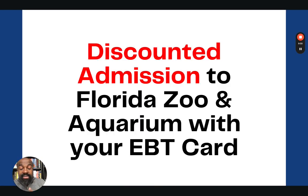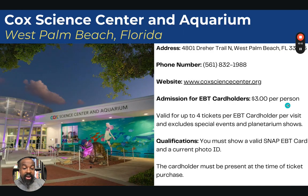There are other discounts available with your EBT card — it's not just children's museums. There are also zoos and aquariums that are part of this program. In West Palm Beach, Florida, there is a Cox Science Center and Aquarium. Admission is $3 per person, valid for up to four tickets per EBT card holder per visit, and excludes special events and planetarium shows. You must show a valid SNAP EBT card and a current photo ID, and the EBT card holder must be present at the time of ticket purchase.